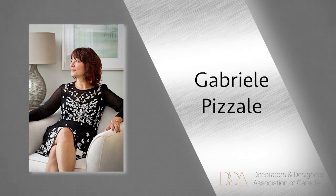Gabrielle is approachable and always working with her clients to ensure an enjoyable and efficient design process throughout. Gabrielle and her team are known for their love of color and creating a livable luxury.